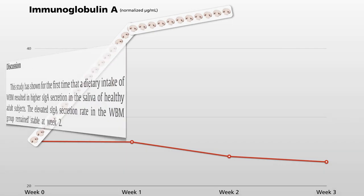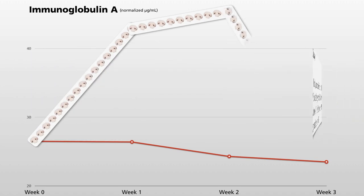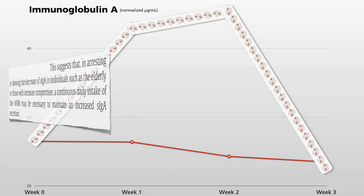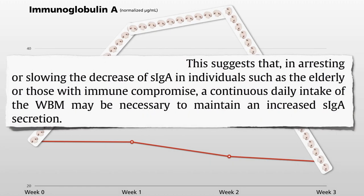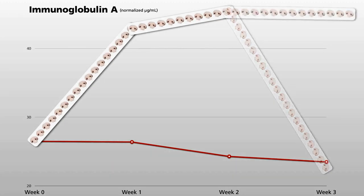This study showed for the first time that dietary intake of white button mushrooms — just about a cup a day — resulted in higher IgA secretion. The elevated secretion remained stable into week two but then fell back to baseline. This suggests that for the elderly or those with immune compromise, a continuous daily intake of mushrooms may be necessary to maintain increased IgA secretion. You can't just eat mushrooms once and expect to be protected forever — you have to make them part of your regular diet.